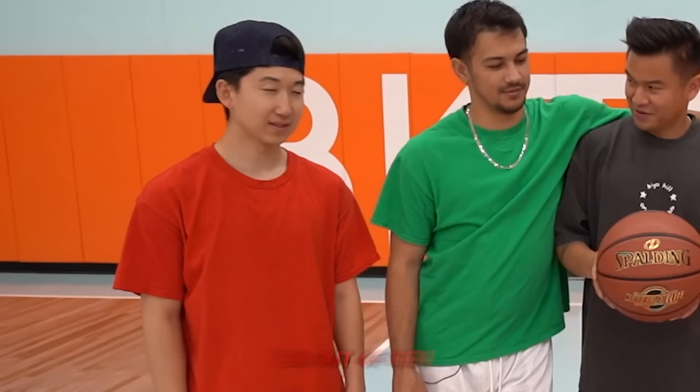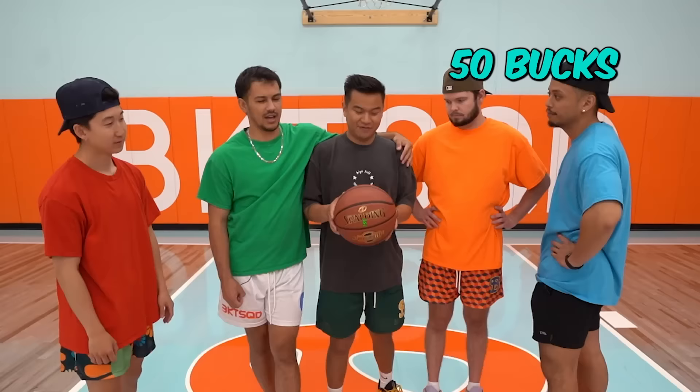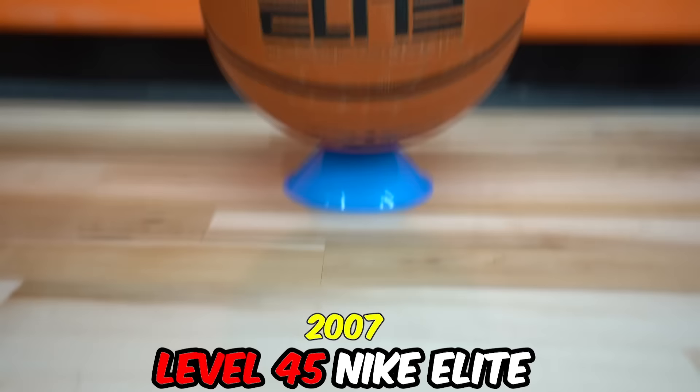How much is this ball? $50. What a steal! Thumbs down especially for not being able to pump it up. The next basketball is a level 45 made in 2007 — it is a Nike Elite basketball. To test it we're going to do a 2v2 where I draw the plays first. First team to five points earns one point each.